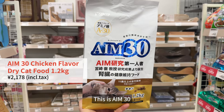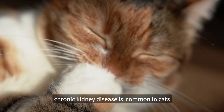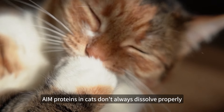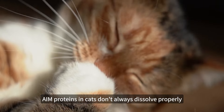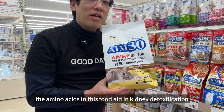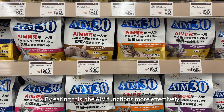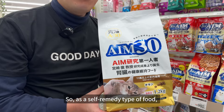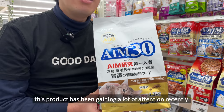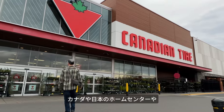This is AIM 30. It is designed to support healthy body function, utilizing special amino acid factors to help the body perform optimally. The formula is safe and is considered a quality food for pets.